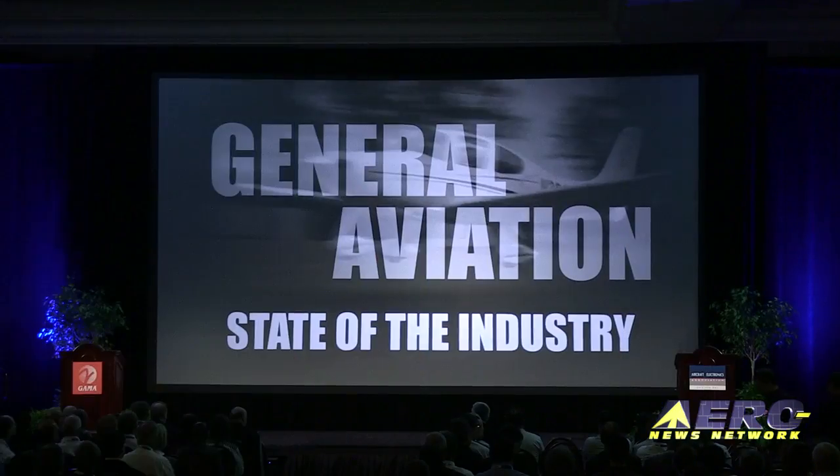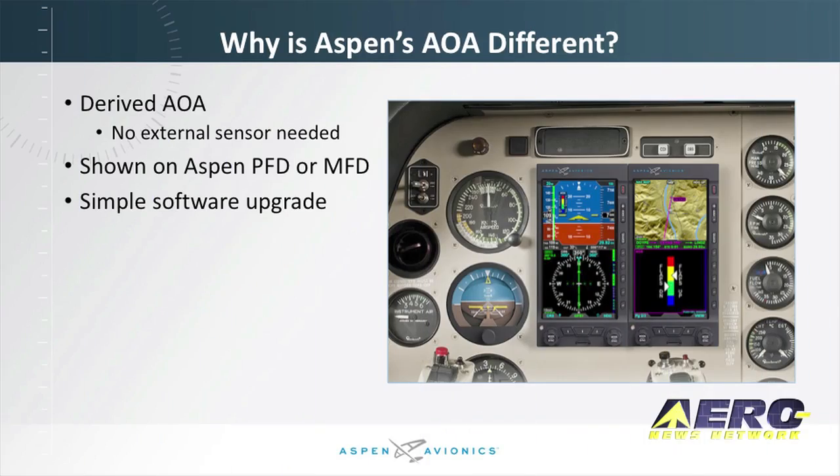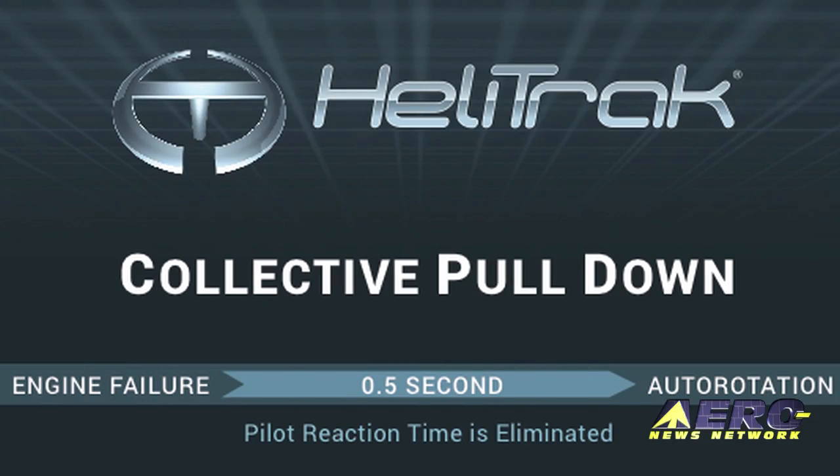Coming up on today's episode of Airborne Unlimited, we start with the AEA State of the Industry Summary. Aspen Avionics adds angle of attack sensing, and HeliTrack increases safety in small helicopters.